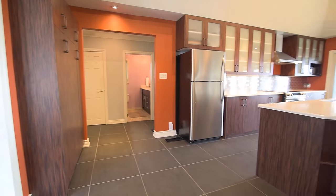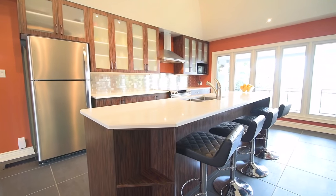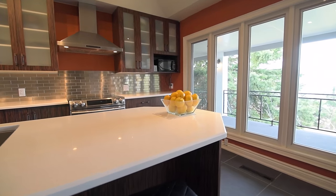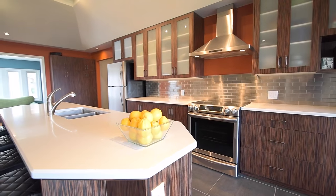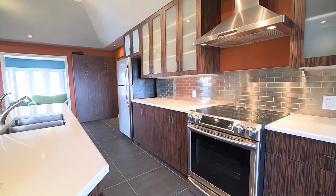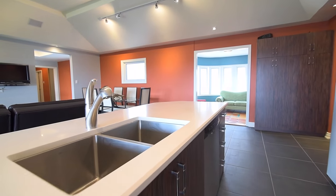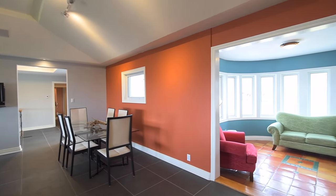The stunning custom kitchen showcases engineered stone countertops, a large center island with breakfast seating and a stainless steel double undermount sink, zebra wood cabinetry with frosted glass upper doors, stainless steel appliances, and a subway tile backsplash with a stainless steel style finish complementing the appliances and the great room's fireplace façade. Pot lights and track lighting bring both ambient and evening brightness to this incredible entertaining space.